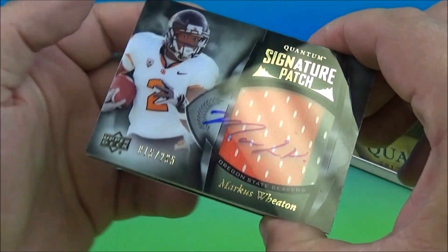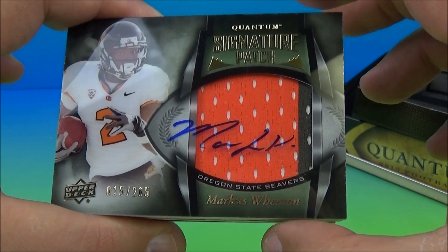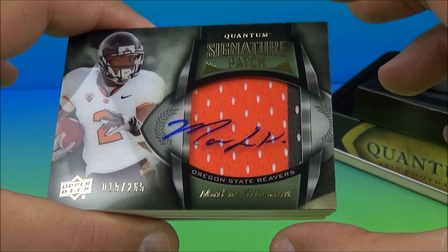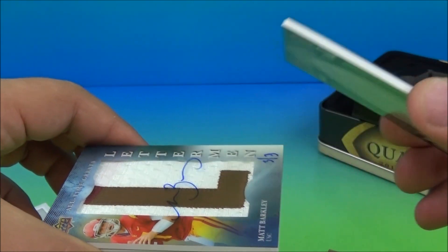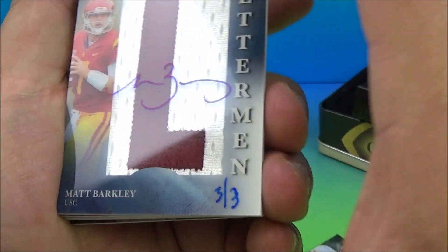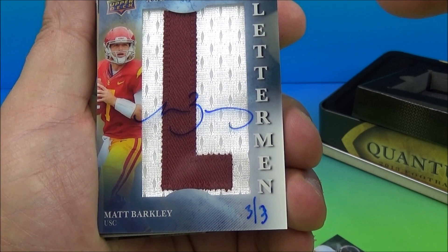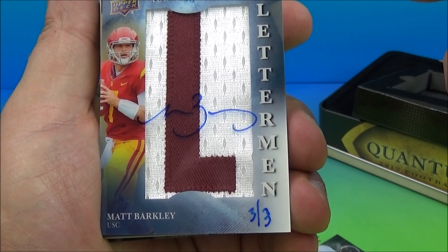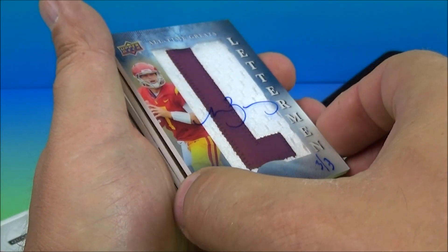And we have a Quantum Signature patch — there's a jersey patch under there. Marcus Wheaton, 15 out of 265. And what's this? Letterman, numbered 3 of 3. Autographed by Matt Barkley, 3 out of 3. They kind of messed up the 3 right there, but still that's nice.